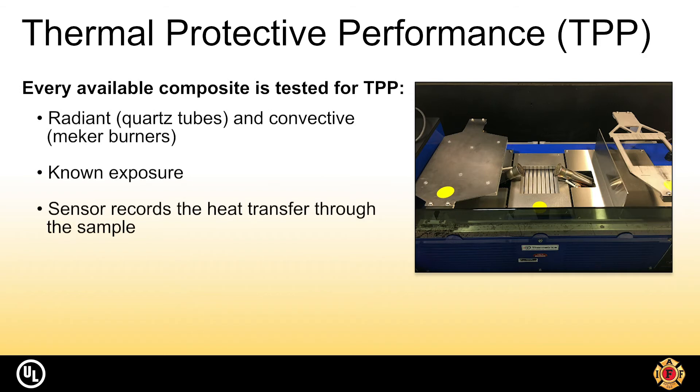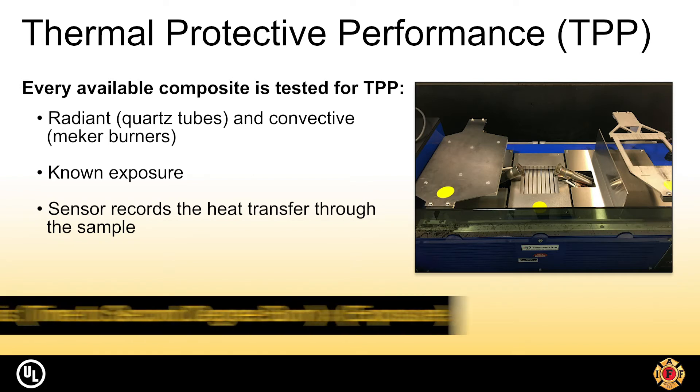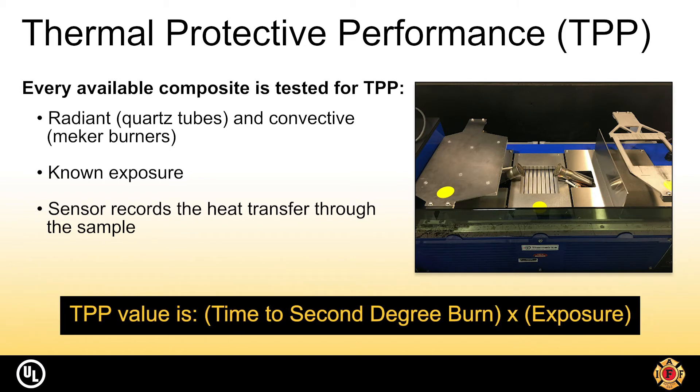This test consists of radiant quartz tubes and two convective Meeker burners that are angled inward to converge flames directly below the testing specimen and above the radiant quartz tubes. These two heat sources are calibrated to provide a known thermal energy exposure, similar to a flashover or complete flame engulfment. However, it should never be directly related to an actual flashover — it is a standardized method that provides a way to compare composites against one another.